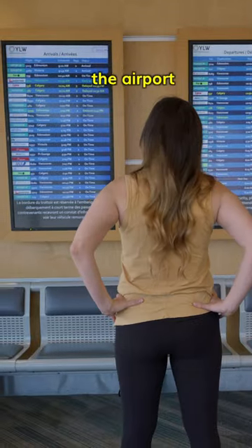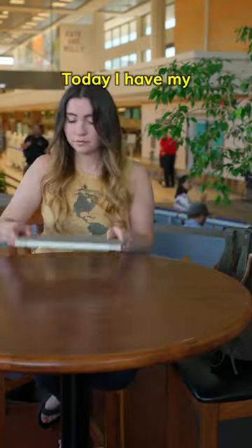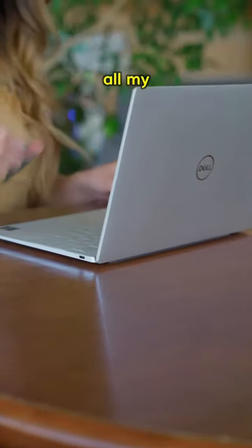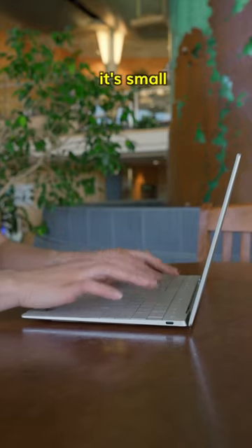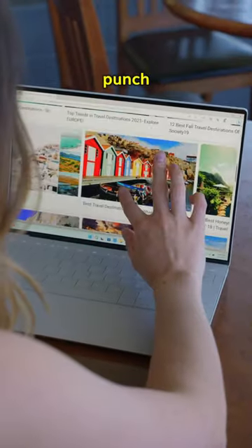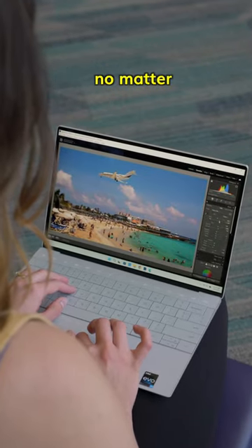Sometimes I like to just sit at the airport and plan my dream trip while watching all the happy travelers go by. Today I have my Dell XPS 13 Plus to do all my brainstorming with, which is perfect because it's so portable, and even though it's small, the Intel processor still packs a punch, so once I'm done daydreaming I can get back to work editing my photos and videos no matter where I am.